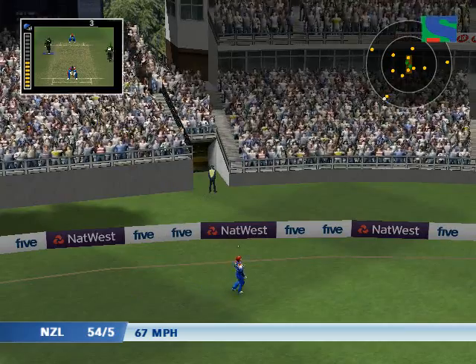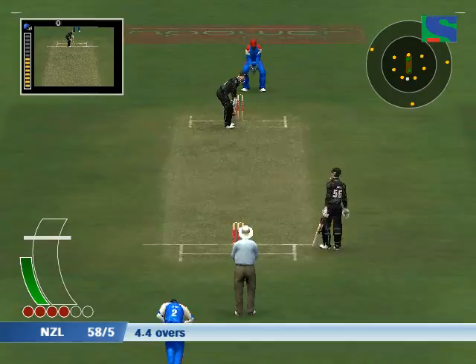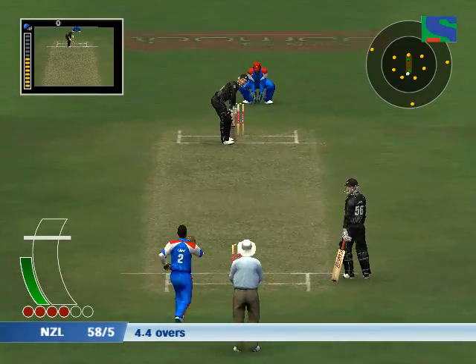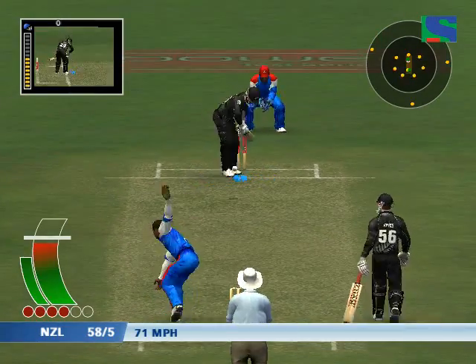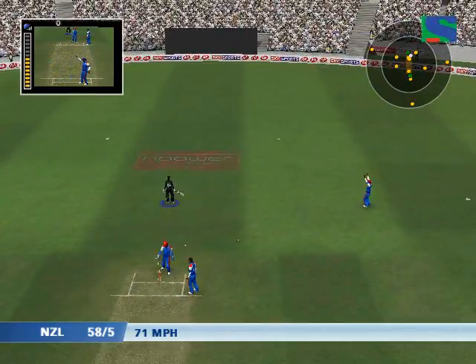The bowler didn't do too much wrong there — just a quite brilliant bit of batting. The batsman will have to be more careful now. I haven't got away with that.